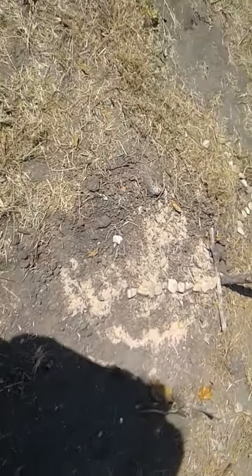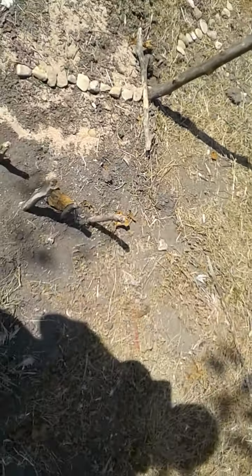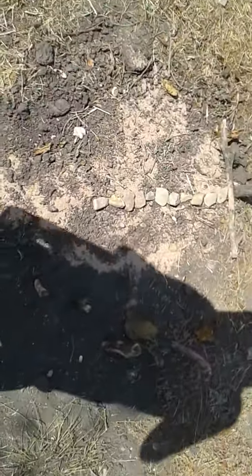We buried him right here. We put a little 'T' for Toothless. He was a really cool guy, I loved him. If you're wondering what this stuff is, it's sand from his cage.